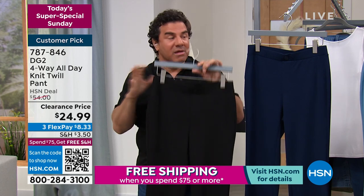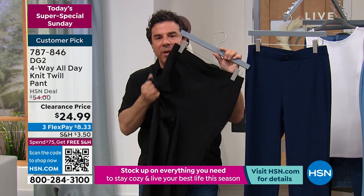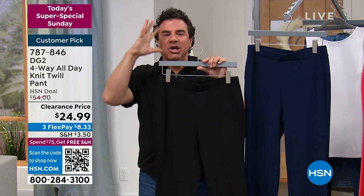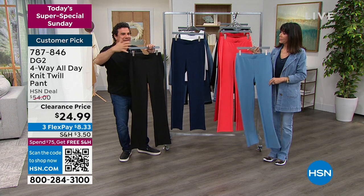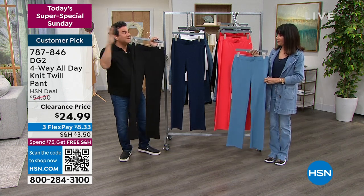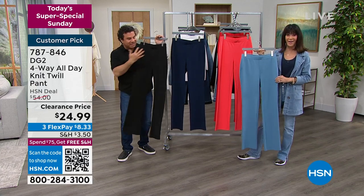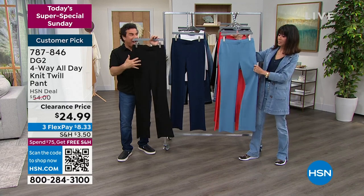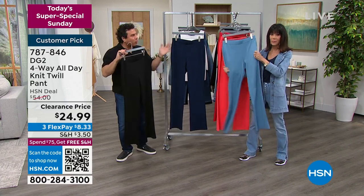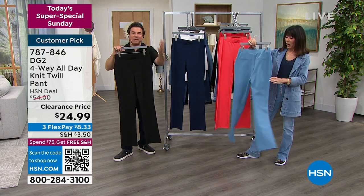Four-way all day means this is a four-way stretch crepe twill fabric. Crepe twills and crepe wools are things that brands like Giorgio Armani have been using in suiting for decades. We did it in a poly crepe — it resembles a twill and has all the stretch of a four-way pant. We call this your work-to-play pant, inspired by a yoga pant that you can dress up and wear to work.